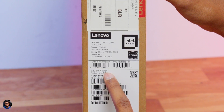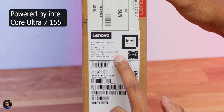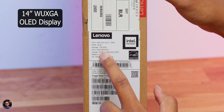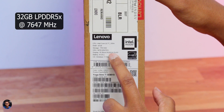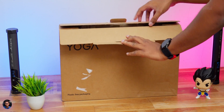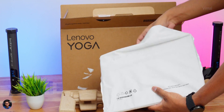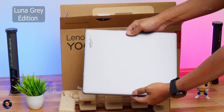Let me give you a closer look at the specs. Today in the house, we have a top-end variant powered by Intel's Core Ultra 7 CPU. For the display, you're getting a 14-inch OLED display with 100% DCI-P3 color gamut. Our variant has 32 GB of LPDDR5X RAM paired with a PCIe NVMe Gen 4 1TB SSD. The Yoga Slim 7i came nicely packed in a cotton bag, and the color variant we have today is called the Luna Gray Edition.